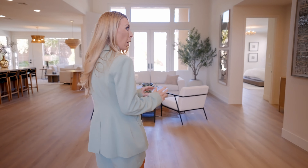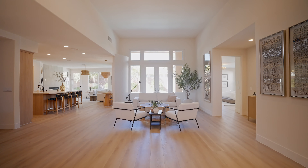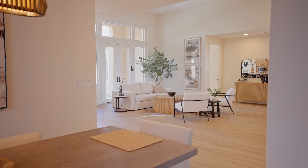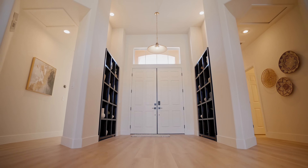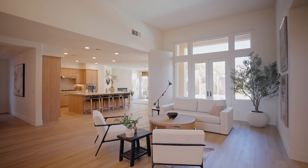The moment you walk in, you have these beautiful windows that bring in tons of natural light. The tone they're going for in this home is an organic feel, and you definitely get that with the beautiful brand-new floors, the larger baseboards, and just the openness of the home. And let's go to my favorite area — the kitchen.